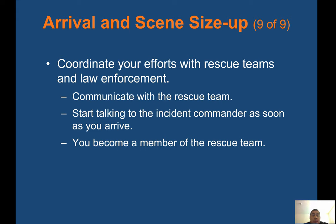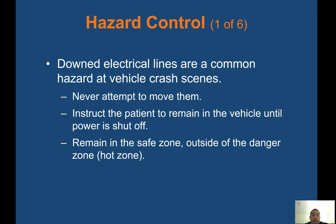Coordinate your efforts with rescue teams and law enforcement. Communicate with the rescue team and start talking to the incident commander as soon as you arrive — you may become a member of the rescue team. Downed electrical lines are a common hazard at vehicle crash scenes — never attempt to move them. Instruct the patient to remain in the vehicle until power is shut off. Remain in the safe zone outside of the danger zone. You're probably going to stay outside the warm zone as well — that's where patients are decontaminated, which is the job of firefighters or hazmat personnel.